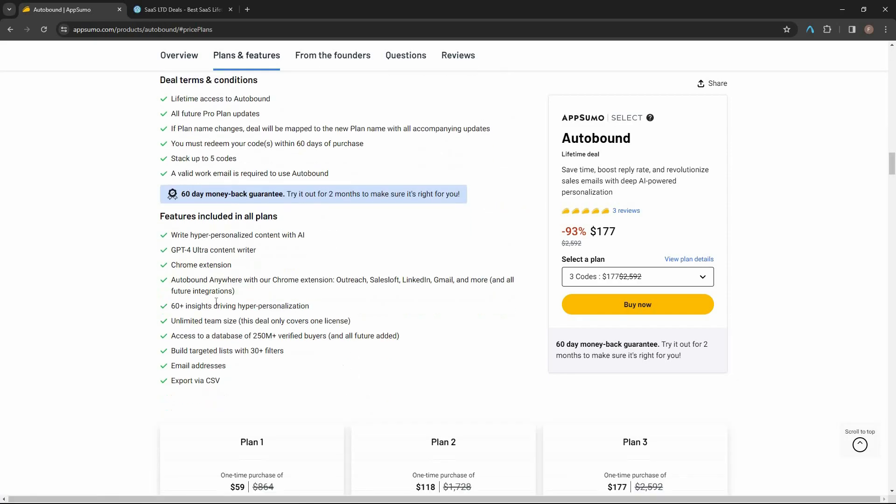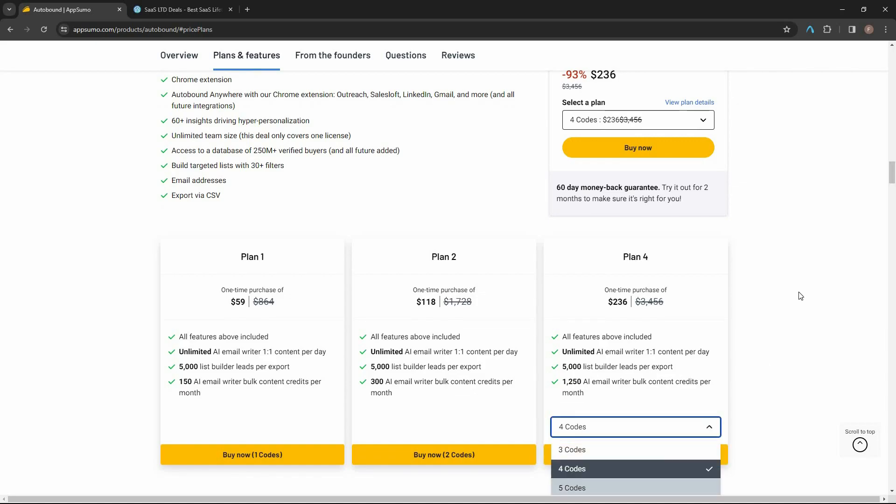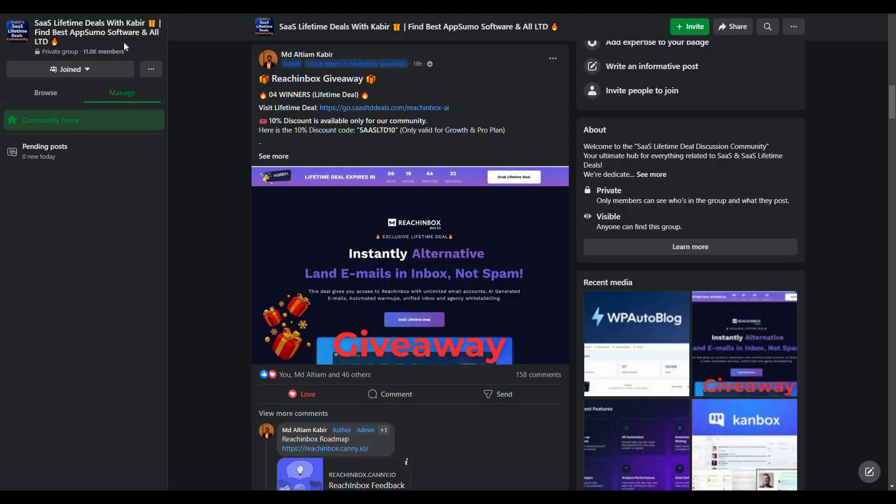If you want to buy it on a lifetime deal from AppSumo, check the link in the description below. If you are new to AppSumo, you can get 10% off your first purchase — go to the link, enter your email, click 'Unlock my 10%', and you'll get a link in your email. Note this discount is only for new customers. You can also join our SaaS discussion group on Facebook to get the latest updates, exciting discounts, and attractive giveaways.